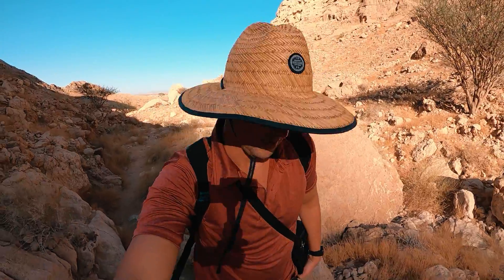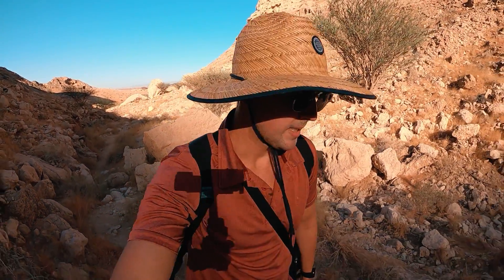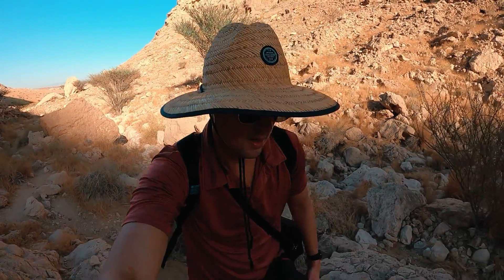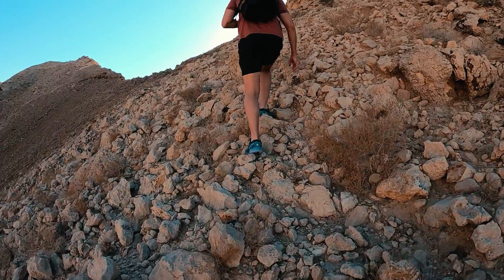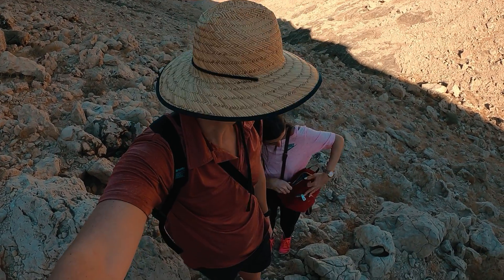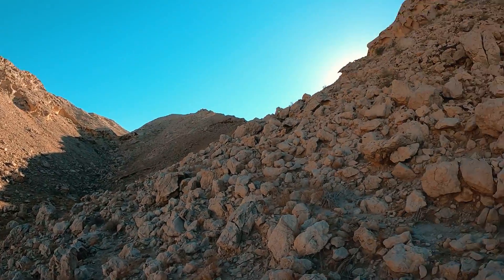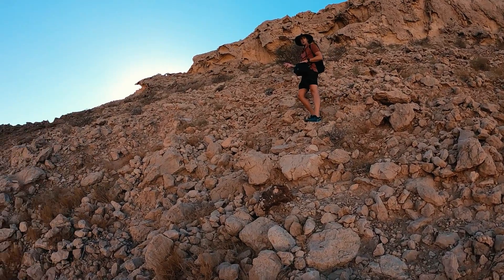Going through the rocky sections now. It's going a bit slower, but it's quite cool. At least we got some shade now, so it's not too hectic. What do you think of the climb so far? It's nice. And steep. Yes. Maybe it's steeper than it looks on the video. But this is the way we have to go up now — up, up, up.